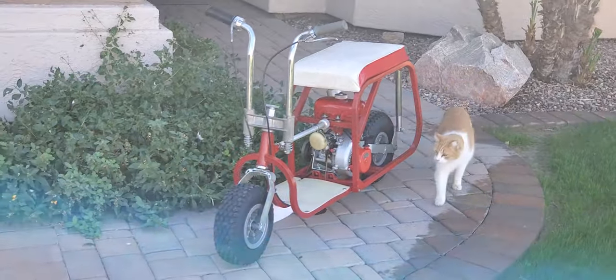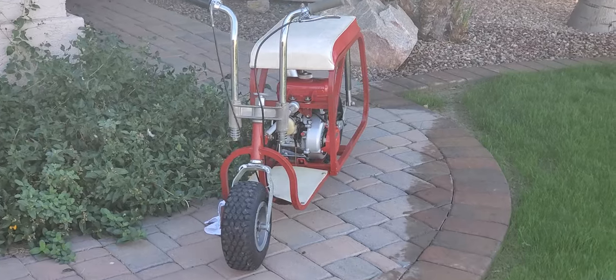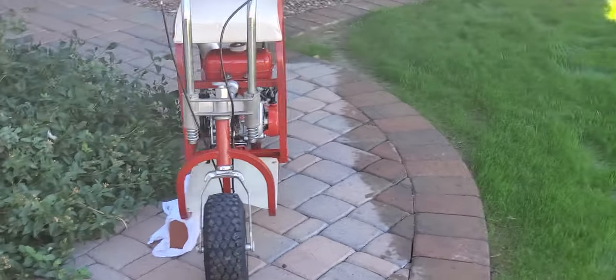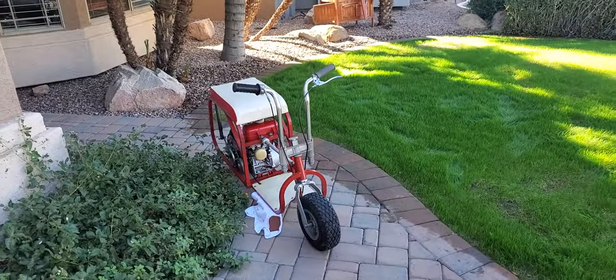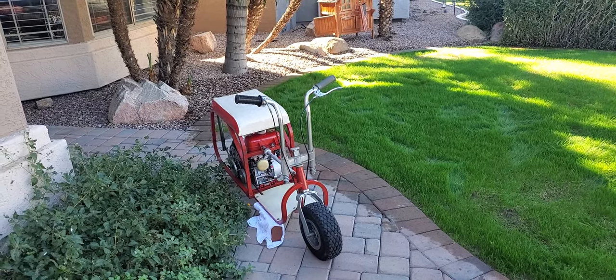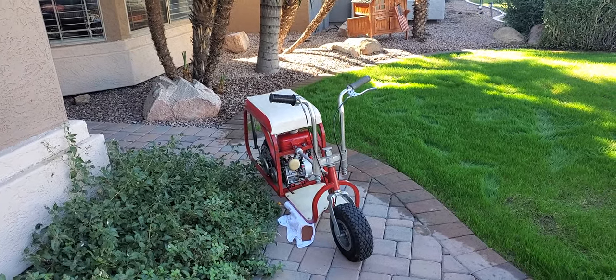Here's a kitty very interested in the bike — first customer! Anyway, there she is. It's available out here in Phoenix, 85234. I can help you with shipping. It's a nice bike, just runs great. No reserve on it. Any comments or questions, feel free to ask. Thanks for stopping by.